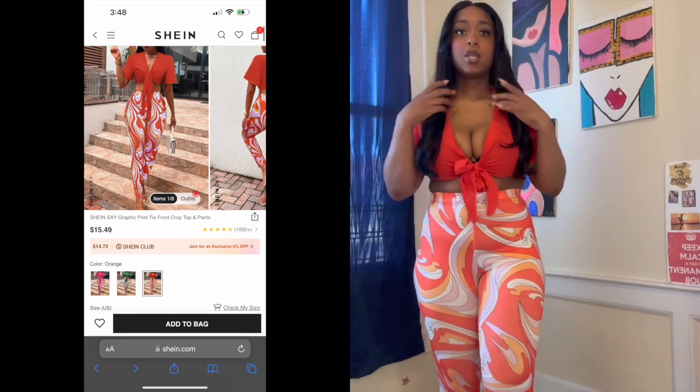Hey you guys, welcome back to my channel, The Sugar Curvy Free. I'm back with a new video. If you're new, welcome! If you're a continuing subscriber, welcome back. This is going to be a Shein haul, so get yourself something to drink because I'm going to be trying on some beautiful clothes you can wear for spring and summer. 2023 is the year for wearing what you want to wear, so let's get into it.